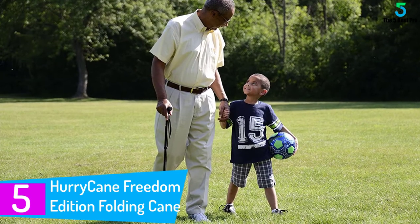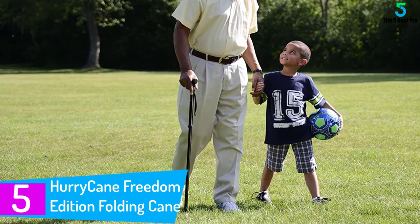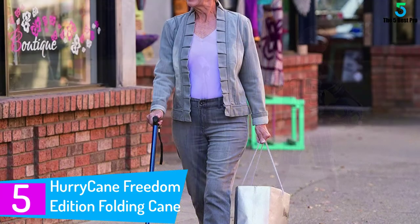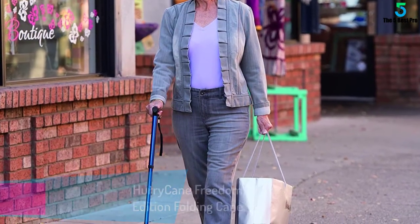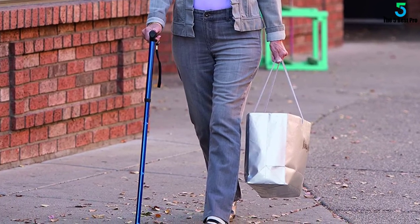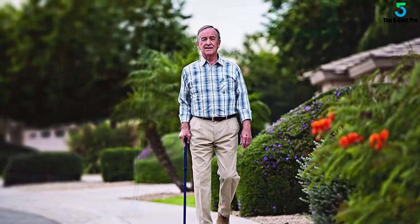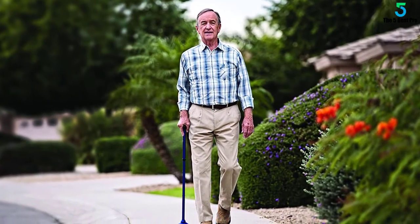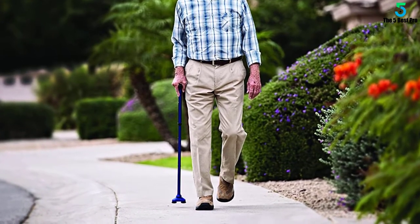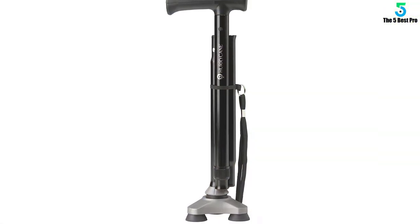Starting at number 5: Hurricane Freedom Edition Folding Cane with T-Handle. Value for money is the ultimate aim of every person out there — you want the best you can get for the bucks you pay. In terms of walking canes, the Hurricane Freedom Edition Folding Cane with T-Handle would be your best bet. Launched quite some time ago, it was the best-sold product, and even today the sales numbers speak. Having amazing features bundled at a cost that may seem high for few, but is actually very good if you compare its features.